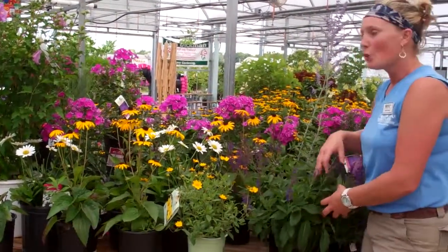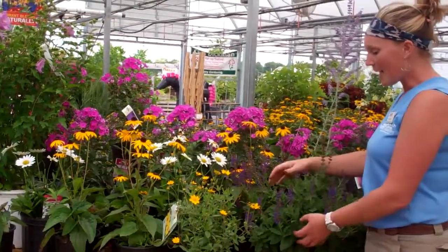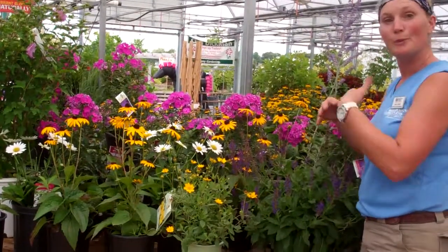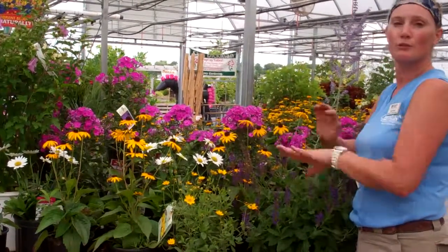We also have a broad range of when these different types of nectar source plants bloom. This is a salvia, and salvia actually blooms quite early in the season. If you trim it back, it'll bloom again. And if you trim it one more time, you get flowers again. So it's a wonderful thing that'll keep going through the season for you.